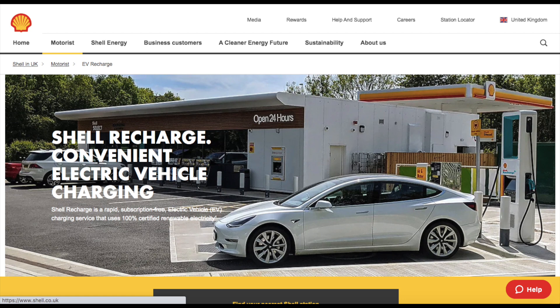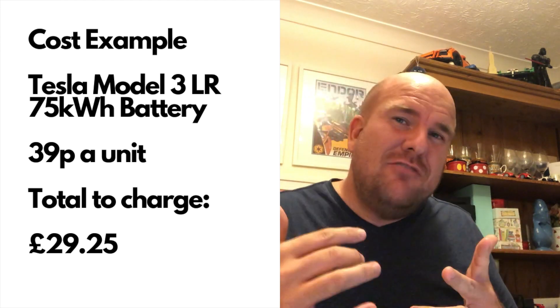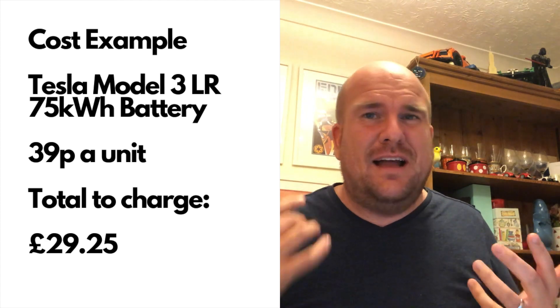The next one is Shell Recharge. As an EV fan I'm not a massive fan of the big oil giants, but let's be honest — BP Chargemaster and Shell are coming into the electric world and that's going to be a good thing. The Shell Rechargers are rolling out well, and obviously Shell already have the locations which is going to be really useful. They're looking at about 39p a unit, so quite a bit cheaper than Ionity. Still at the higher end, but they're good units and you've got the option to grab a coffee and something to eat from the Shell garage, which is cool.